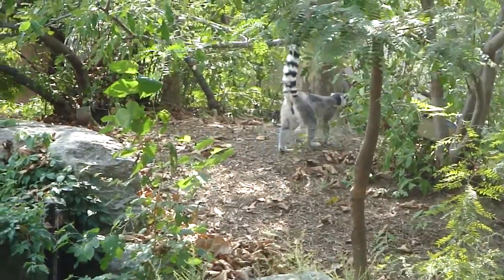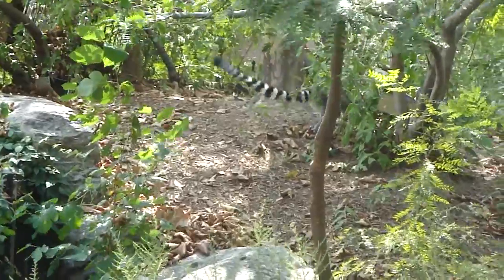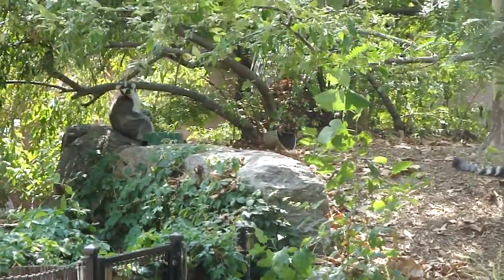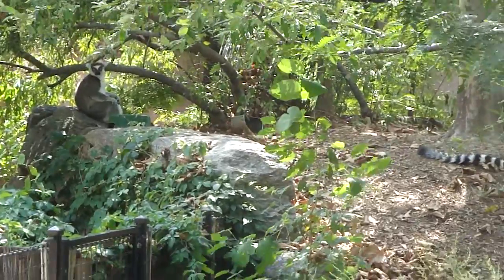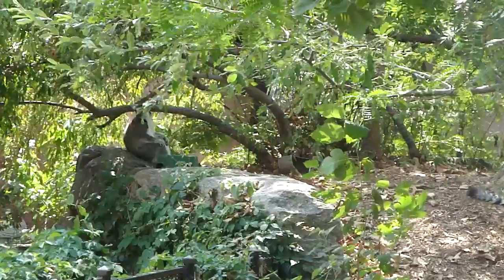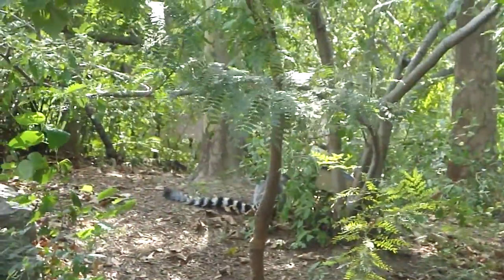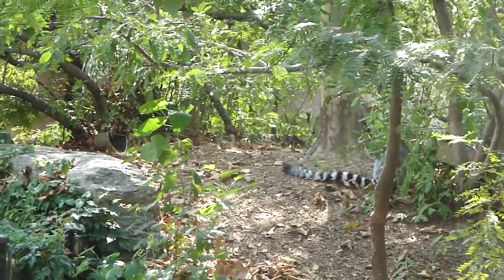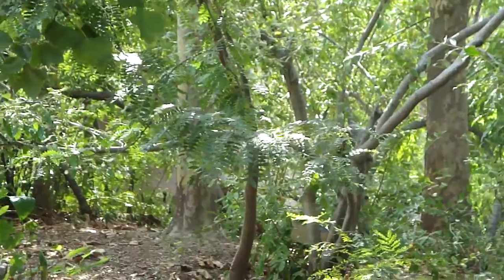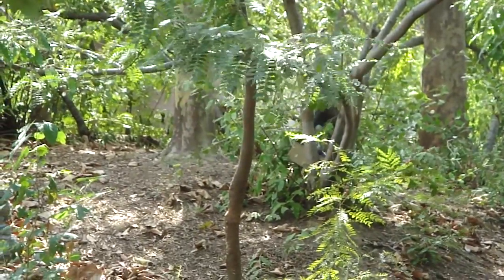This is a ring-tailed lemur in there from Madagascar. Madagascar is an island the size of Texas and the lemur's habitat is in the forest, but most of Madagascar's forest has been cleared for agriculture, so they can't have their natural habitat in Madagascar.